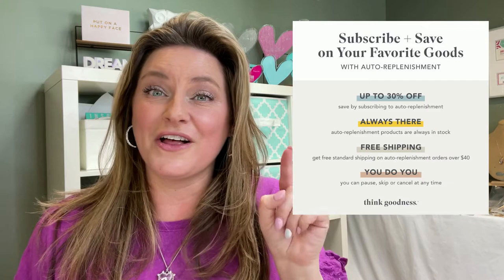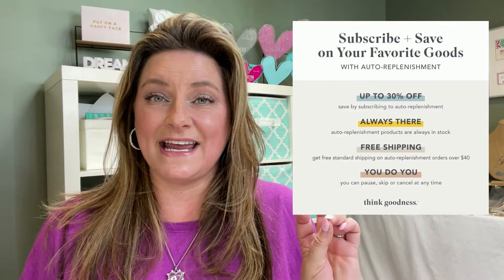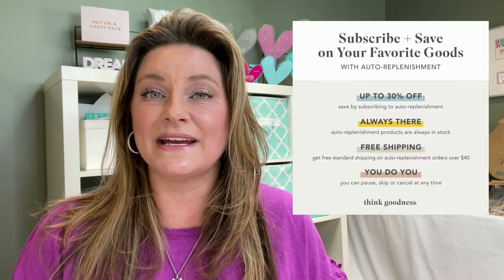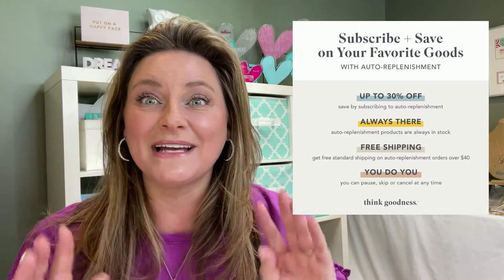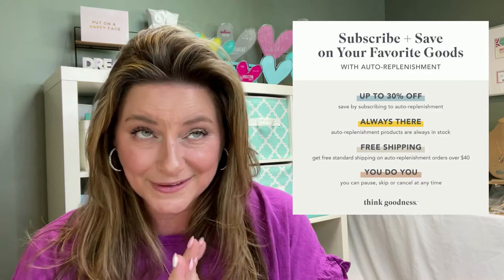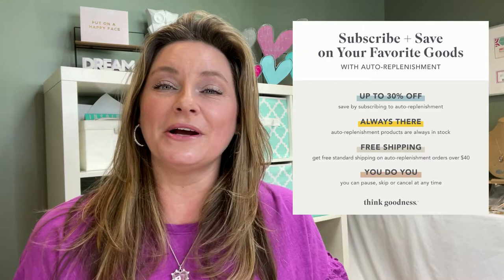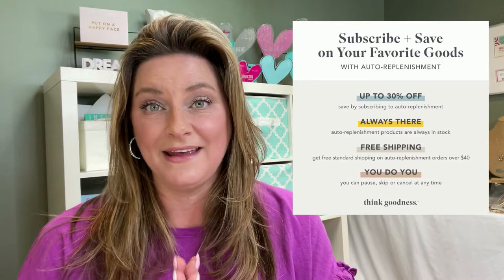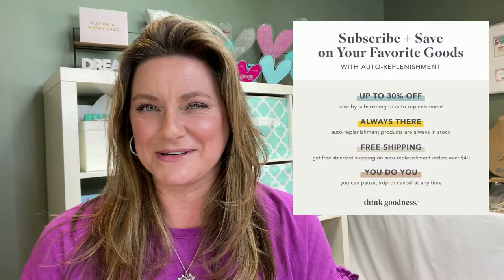Number four is subscribe and save. You've seen this program everywhere — I'm a part of it on Amazon. You call the shots on this program. If you want something every 30 days, 60 days, or 90 days, you choose when you want it to show up at your doorstep. Our amazing skincare, you're definitely going to need replenishments on that. I highly recommend putting subscribe and save on the mascara because you are supposed to change out your mascaras every 90 days regardless — it's just for the safety of your eyes. You can log into your account anytime, you are not locked into anything, but it does save you extra money.